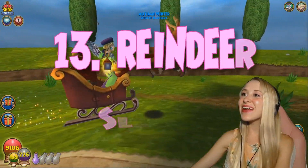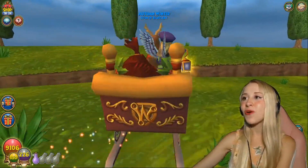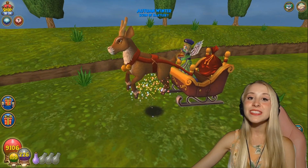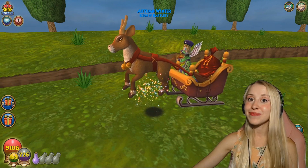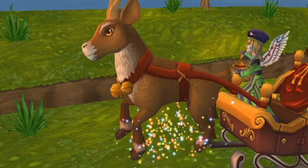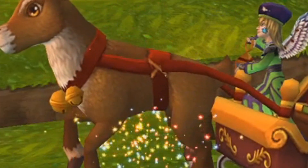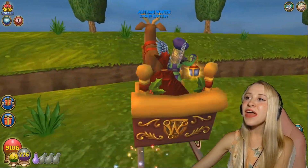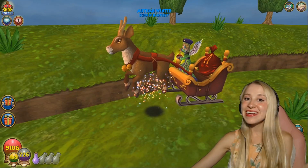Number 13 is the Reindeer Slay. Oh my god, I love this mount so much. This is the mount that I always use during the winter months. This was also gifted to me by an amazing friend, Addy — shout out to you. I love the sparkles, I love the flying reindeer. Deer are my favorite animal, by the way. I love the scratch — oh my god, it's so cute. I love the little lantern, and I also love the sack of toys. It's cute because I'm like Santa.